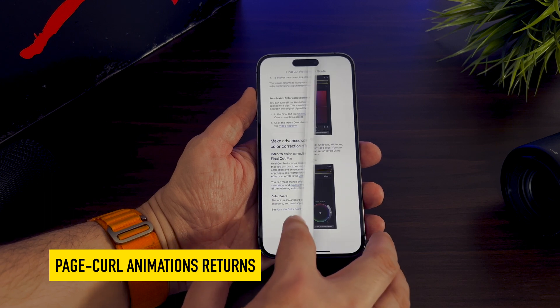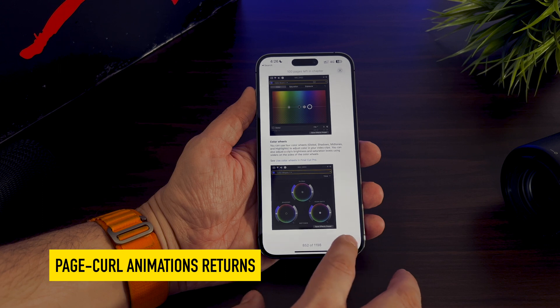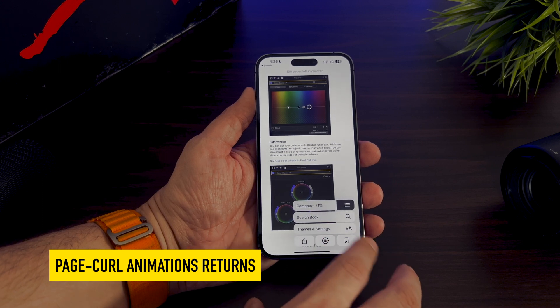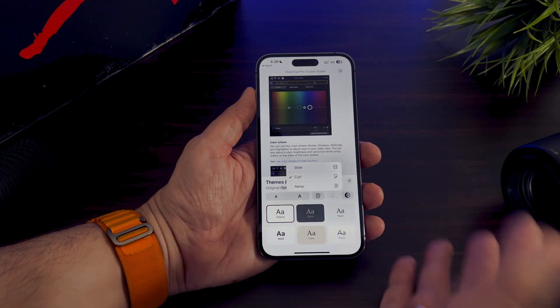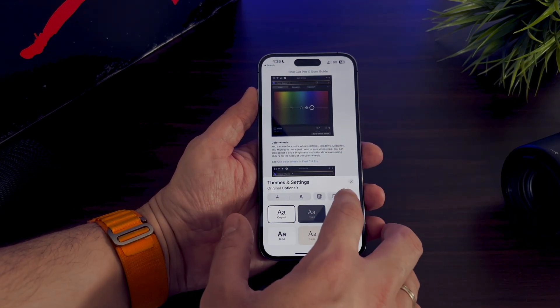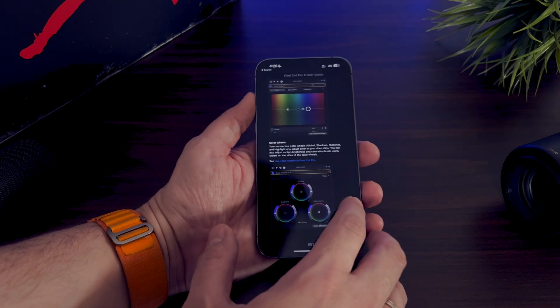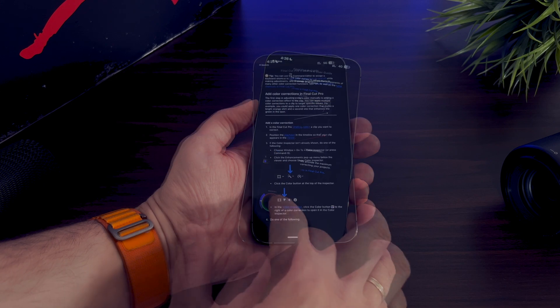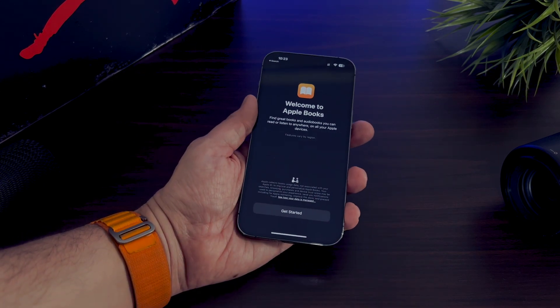Apple is finally bringing back the page-turn animation on Books with iOS 16.4. This animation was removed for an unknown reason by Apple when iOS 16 was launched last fall. Hardcore Books users have been complaining about this change ever since. This animation is finally making a comeback in this beta version, and we also get to view a new splash screen when opening Books for the first time in iOS 16.4.